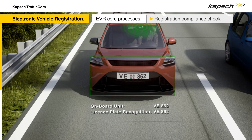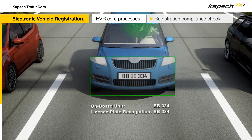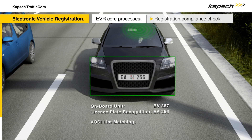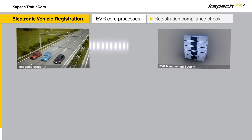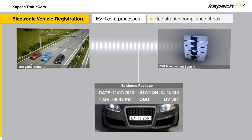As soon as a vehicle has been identified, it is also checked against the vehicles of special interest list. This is a list of non-compliant vehicles, including stolen, suspicious, and uninsured vehicles, as well as those without a valid safety inspection certificate. Thanks to EVR, such statutory violations can be detected and followed up quickly and efficiently.